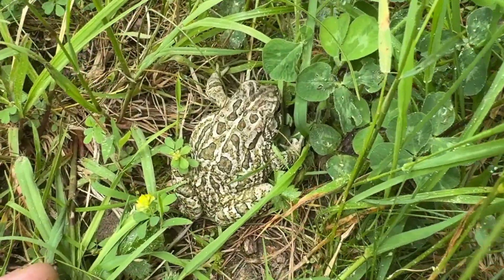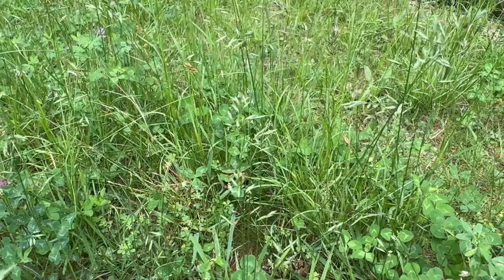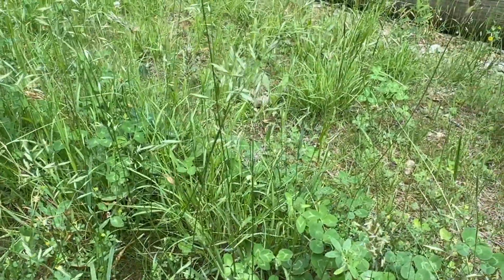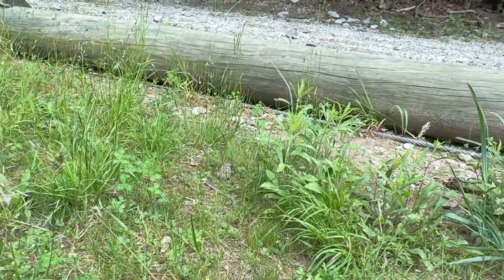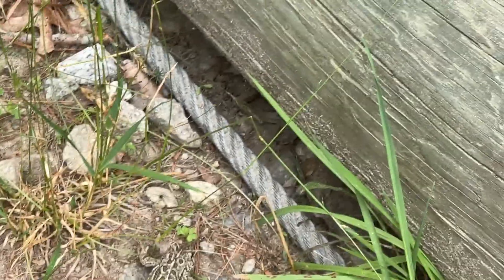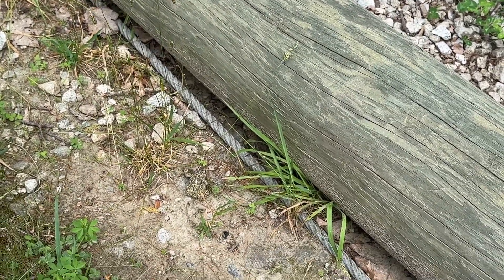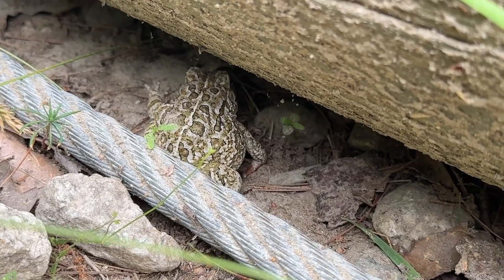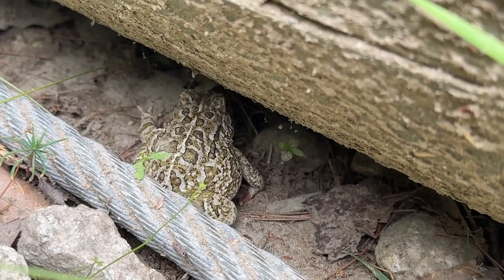Look at those markings — isn't that awesome? There he goes, back to hiding. He was hiding out by that pole right there. He's hanging out by these wooden poles for the dam. Now you're in your little hiding place. Eat lots of mosquitoes! Bye bye.